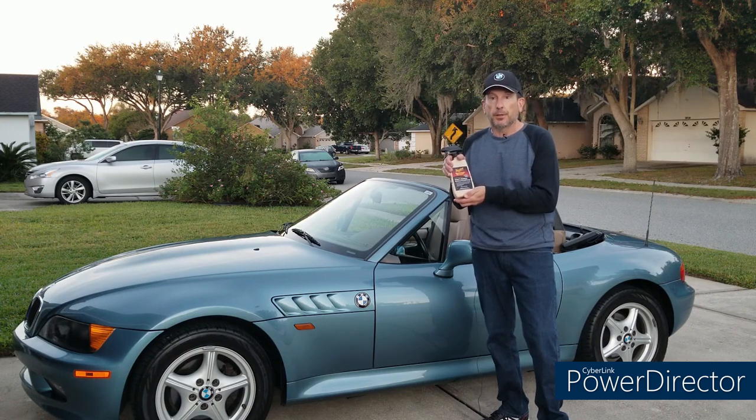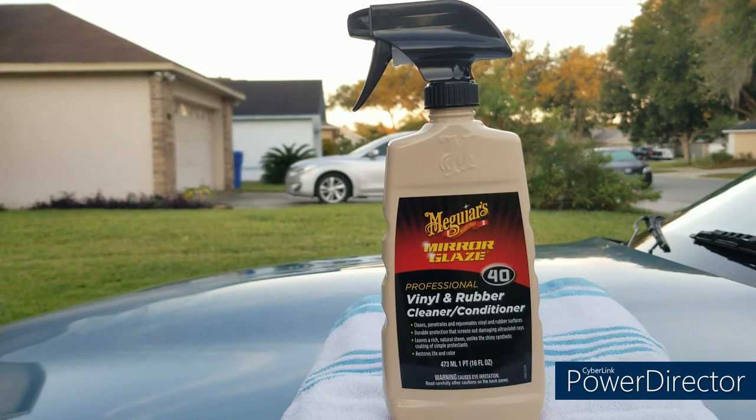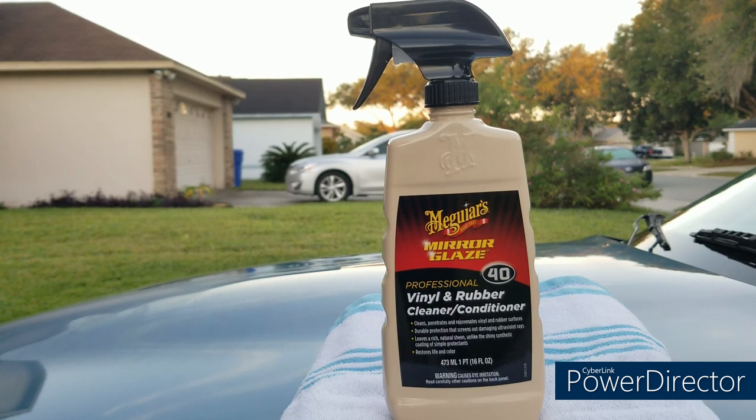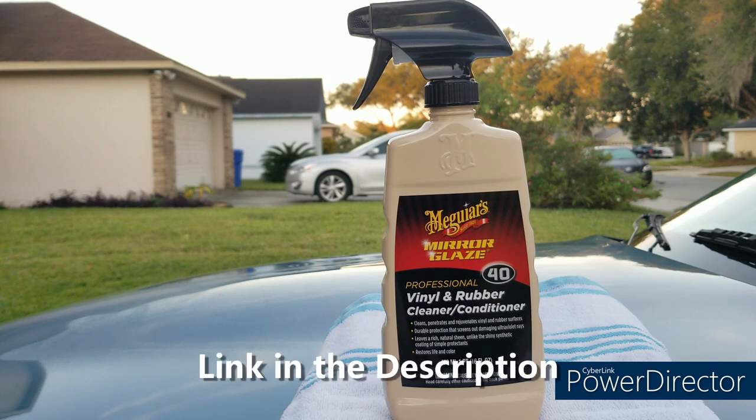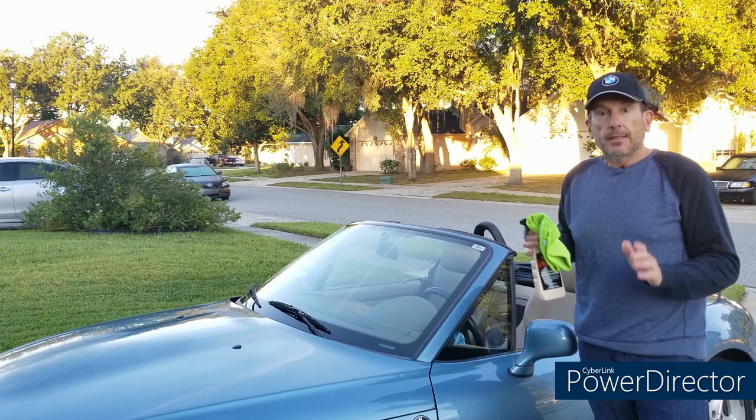Today we're going to do a product review of this Meguiar's Mirror Glaze Professional Vinyl and Rubber Cleaner and Conditioner. I used this in a video a month or two ago when I had to clean the water out of my tail lights and the trim around that was looking pretty rough — I used this and got great results. The 16-ounce size: I bought mine a couple months ago off Amazon for about $18, sold directly by Amazon. I checked today and it's $12 but sold through a third party charging $8 shipping, so it'll cost around $20. I still think it's worth it.